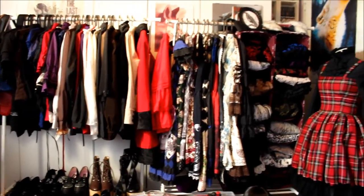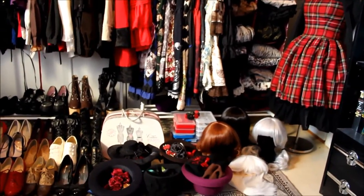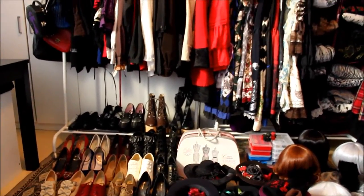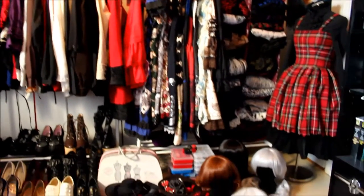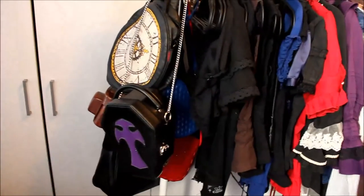Hello and welcome to my 2015 wardrobe video. I know this is a really long video, so I'll just say that if you want photos, I'll link my blog post in the description down below. I'm sorry if some things are blurry because my camera doesn't have autofocus. What you will find in this video are my bags,